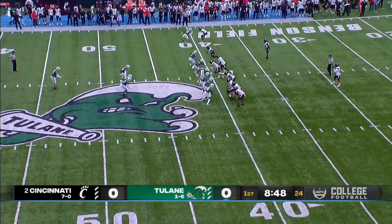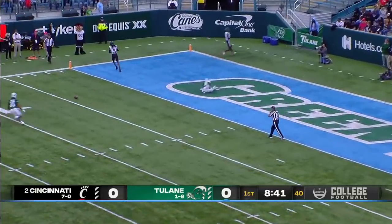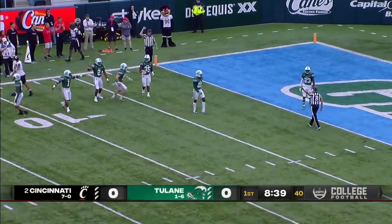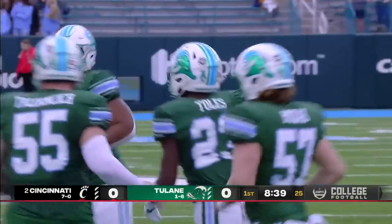Tricks in the bag — it is Halloween weekend. You're facing the number two team, but Ryan Wright, who's been one of the best punters in the country, booms it. They downed it at the one-yard line. Special teams comes up big for Tulane.